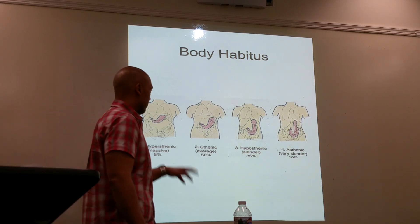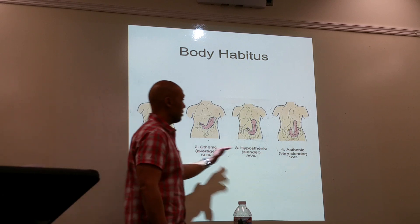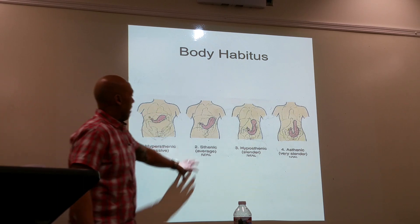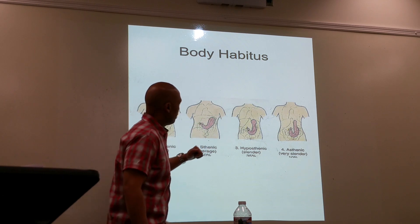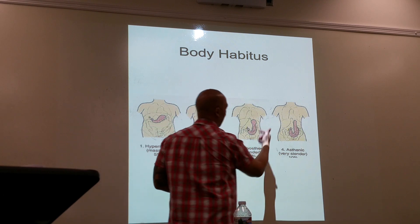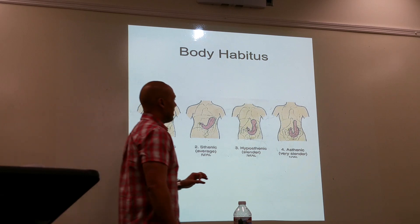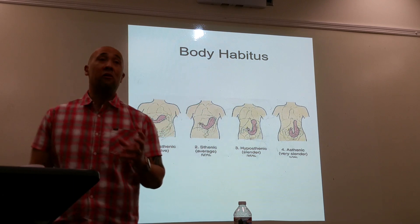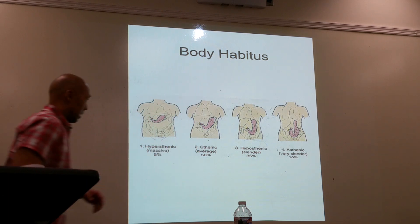We talked about body habitus with the stomach, just like with the gallbladder. Depending on the size of the patient will also determine the position of the stomach. Those who are hypersthenic have everything pushed up and out. An average-size patient has an angular position, and then your hyposthenic and asthenic body type produces an elongated J-shape. For asthenic patients, it's not uncommon to find the stomach sitting around the pelvic region.